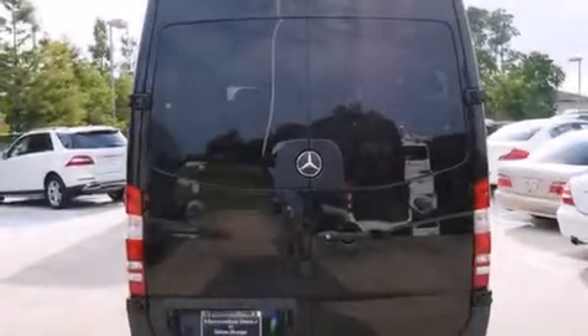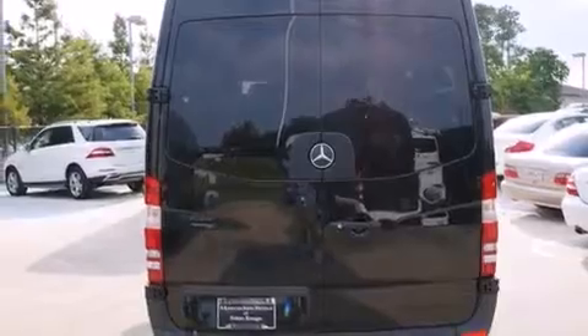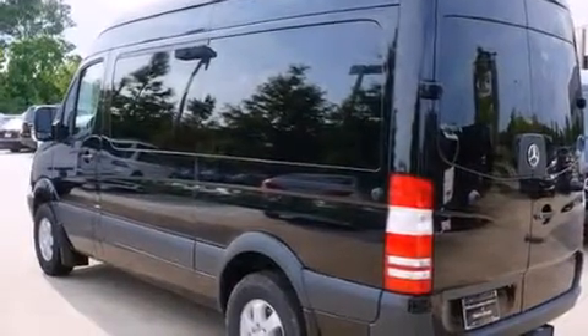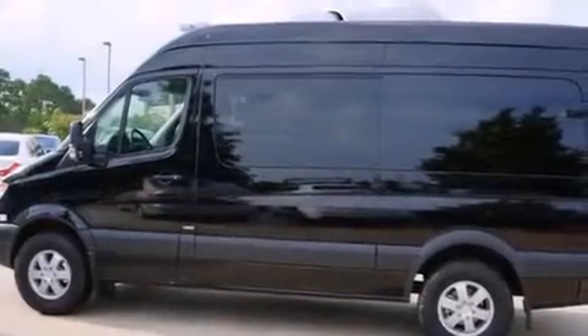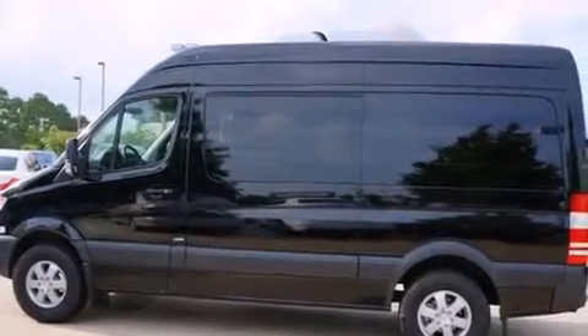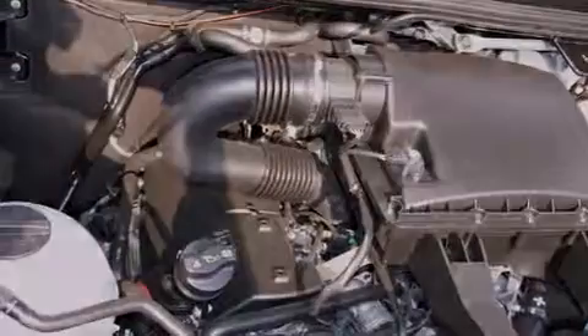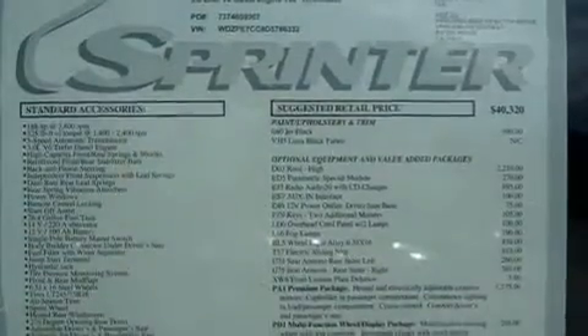The following features are also included: a low tire pressure indicator, air conditioning, full power accessories, a CD player, a driver airbag, ISO-fix child safety seat anchors, a rear window defroster, four-wheel disc brakes with an anti-lock braking system, a keyless entry system, and an auxiliary power outlet.